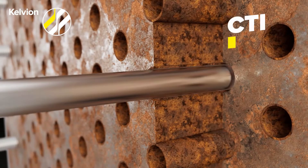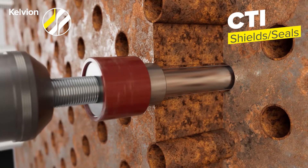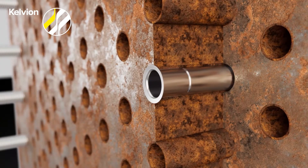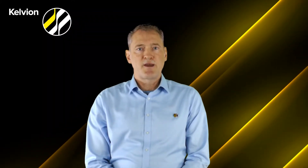The second option are the shields. The shields are basically just 200 to 300 millimeters long and just cover the area of the tube sheet and the tube entry. They will be roller expanded mechanically.